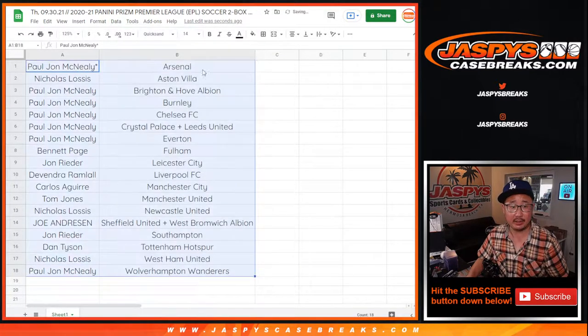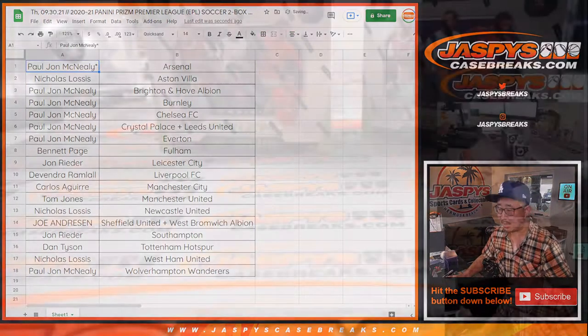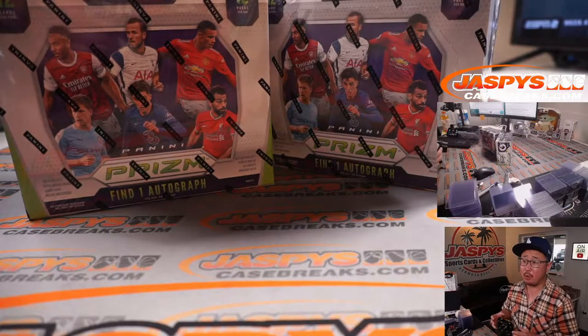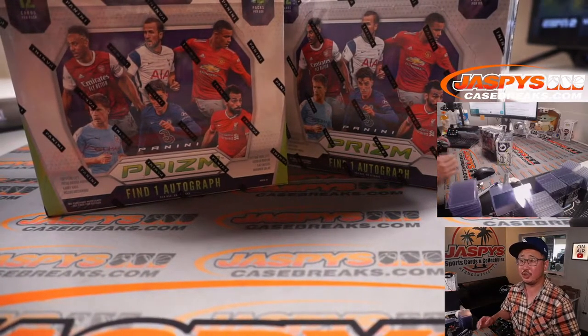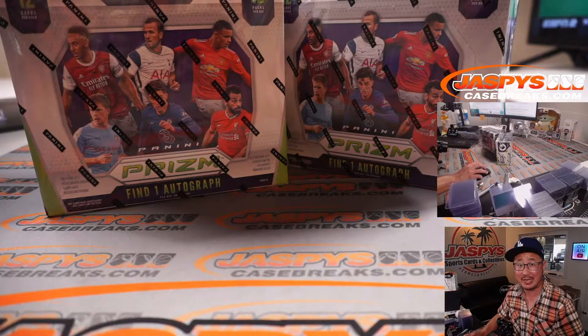Let's order these alphabetically by club and box these up. Here are the two boxes I just grabbed from the back. We're going to pause the video — when we come back, we'll allow for a little trading time, see if there are any trades, and then we'll have the break itself. Stick around, be right back.